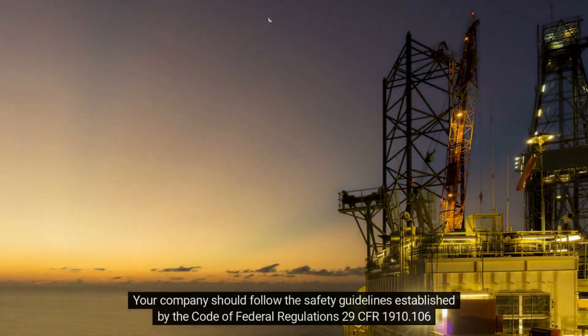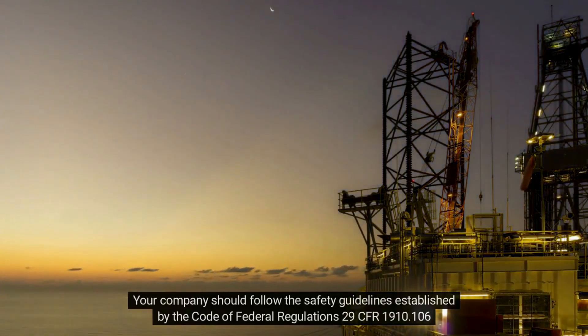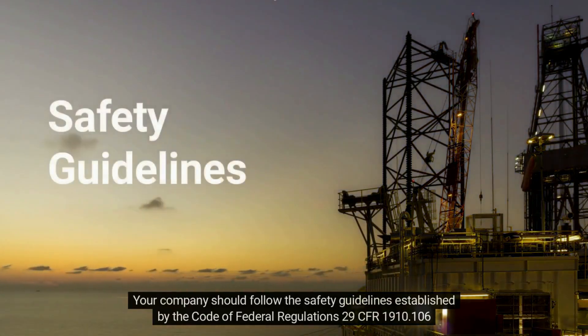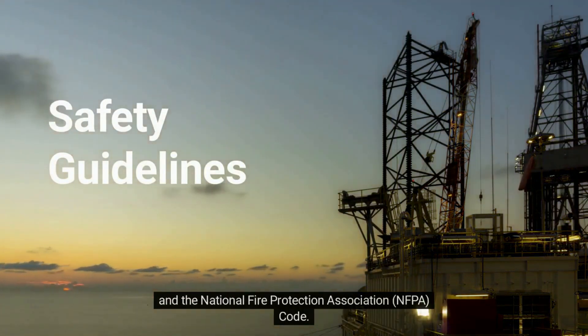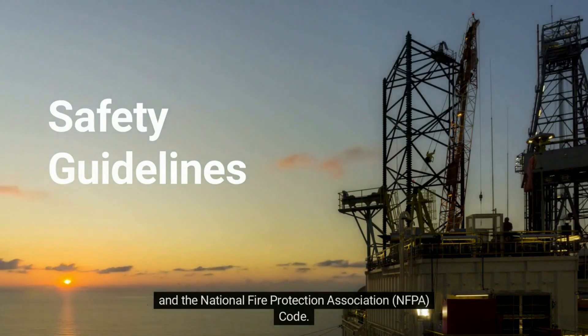Your company should follow the safety guidelines established by the Code of Federal Regulations 29 CFR 1910.106 and the National Fire Protection Association (NFPA) code.